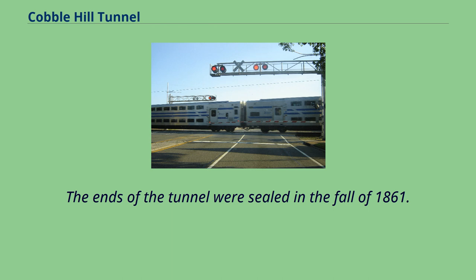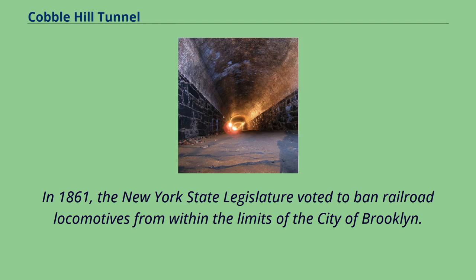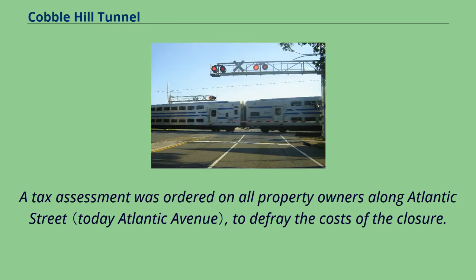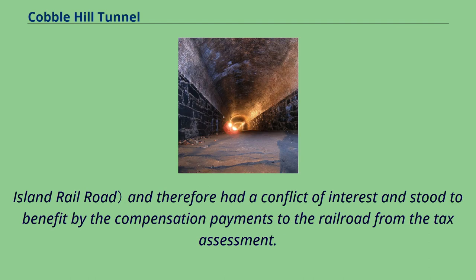The ends of the tunnel were sealed in the fall of 1861. The similar Murray Hill Tunnel on the New York and Harlem Railroad was built as an open cut around 1836, roofed over around the 1850s, and is now in use for automobile traffic. In 1861, the New York State Legislature voted to ban railroad locomotives from within the limits of the city of Brooklyn. A tax assessment was ordered on all property owners along Atlantic Street to defray the costs of the closure. It was undisclosed at the time that New York State Governor John A. King was a major shareholder in the Brooklyn and Jamaica Railroad, later the Long Island Railroad, and therefore had a conflict of interest and stood to benefit from the compensation payments from the tax assessment.